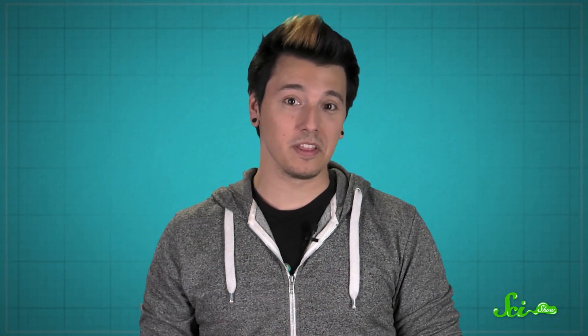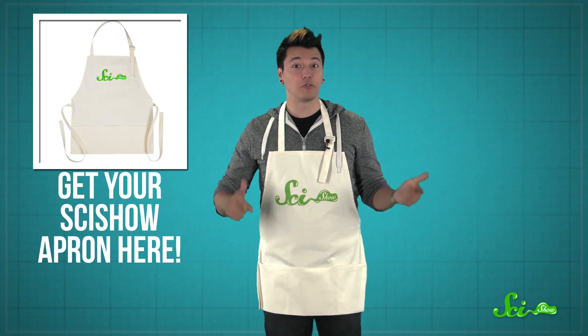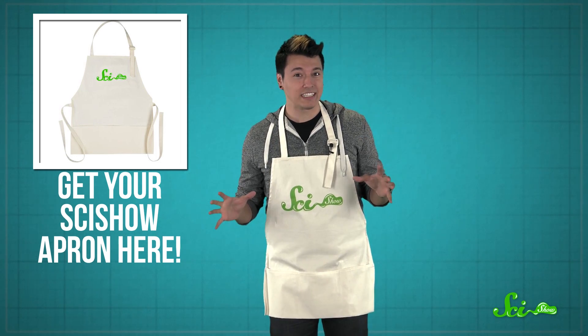These food preparation methods seem like they'd only be found in a fancy restaurant, but most of them can also be done right in your home kitchen. Cooking doesn't have to be complicated if you understand the basic science behind it. And molecular gastronomy proves that science can be tied in with an art form, and a delicious one at that.